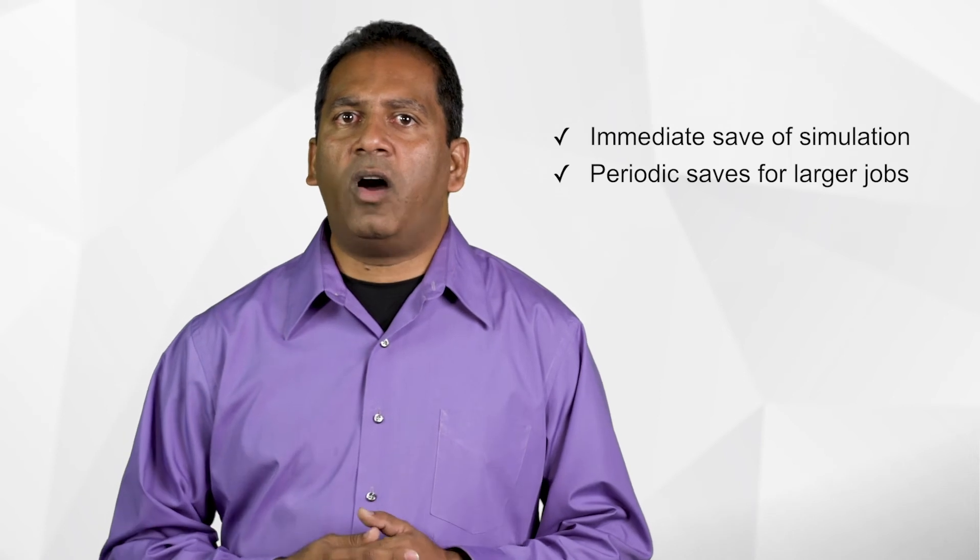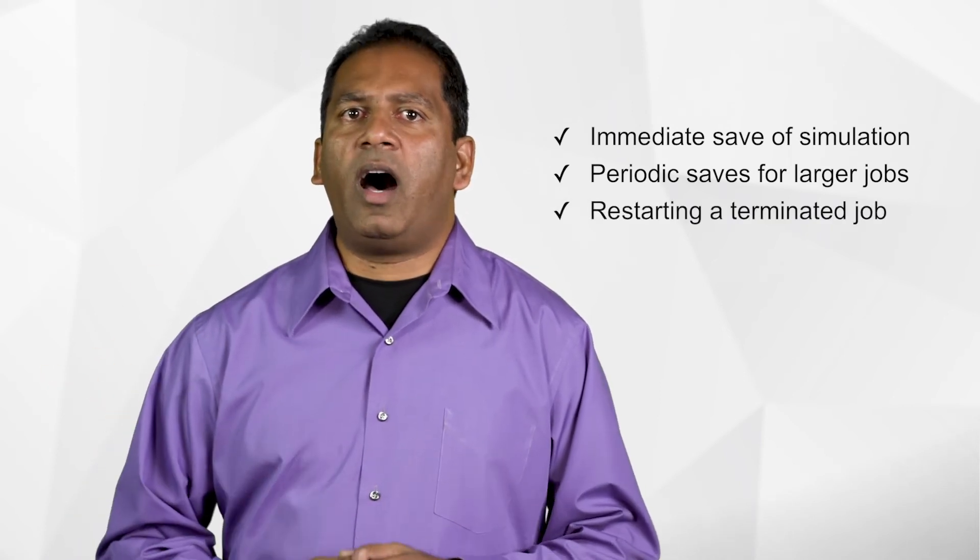VCS technology makes it cost effective to use these low cost instances, and also makes it easier to deploy simulation jobs on these types of instances. Depending on the size of the simulation job, VCS can be configured to do an immediate save of the simulation state where the instance is marked for termination. For large jobs that cannot be saved in 30 to 120 seconds, VCS can trigger periodic saves with low impact that result in only a small amount of the simulation being lost. In addition, VCS can automatically resubmit a job to the grid scheduler after the save has completed, so that the terminated job can be restarted on a different instance from the same save state.